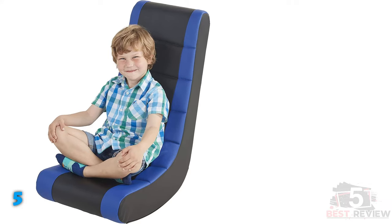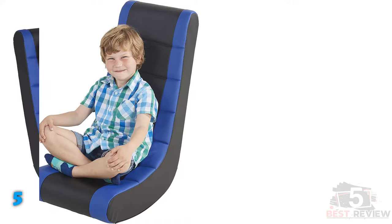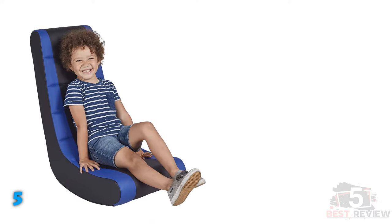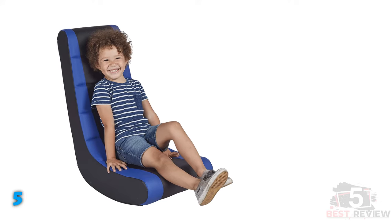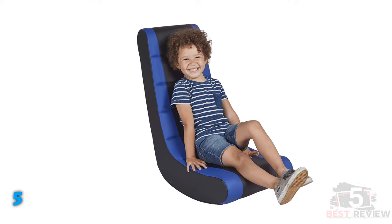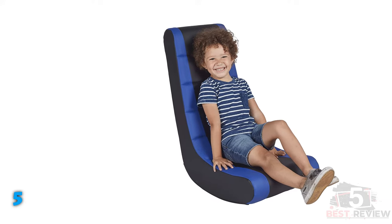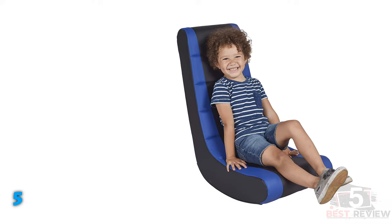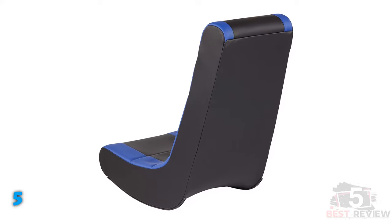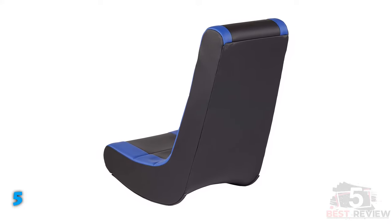If you're concerned about volatile organic compound (VOC) emissions from furniture that contains foam, you'll appreciate that this pick is certified Gold Greenguard for low emissions. It also comes fully assembled and only weighs 15 pounds, so your kids can easily move it from room to room. Let them choose from the 6 available colors offered. We think it's a great option for the best console gaming chairs for the entire family.